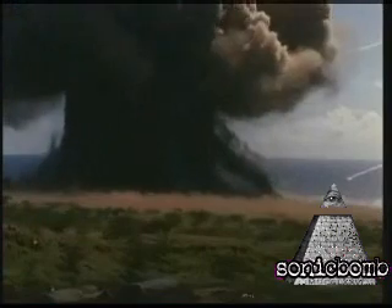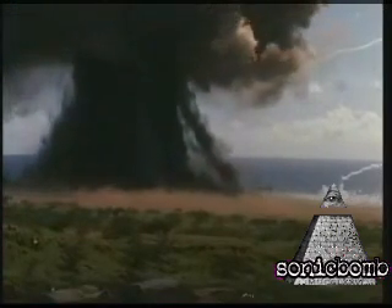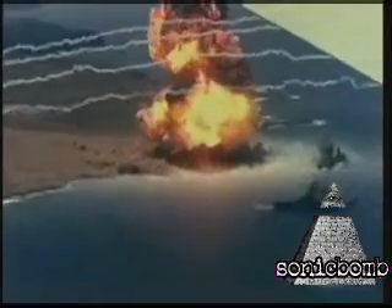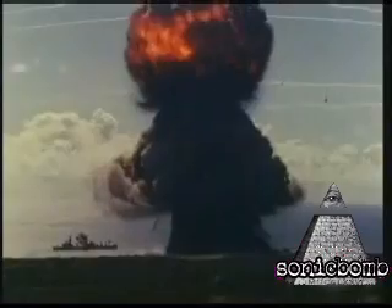But this tiny tropical isle is not the victim of an enemy attack — it's the target of the United States Navy. February 1965, 1 million pounds of TNT are detonated to simulate the blast of an atomic bomb. The purpose of this Cold War experiment is to see how Navy ships could withstand a nuclear attack.